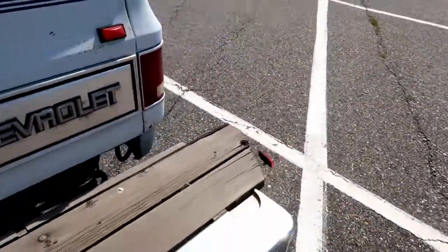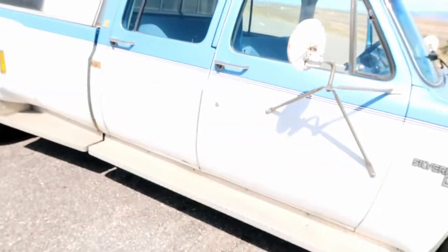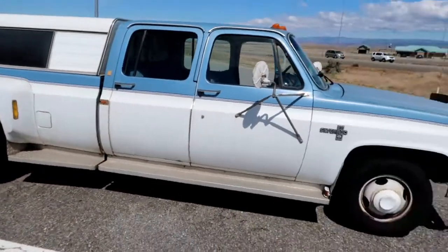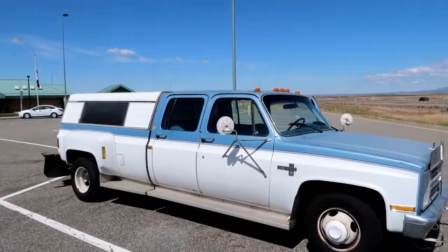We had to drive all the way up to Kennewick, Washington from Albuquerque — I want to say 1,200 miles, took us about 21 hours. We just rented a car, drove up, picked this thing up, and we're on the way back now. We actually stopped and got a hotel room last night, so it was nice to actually sleep.